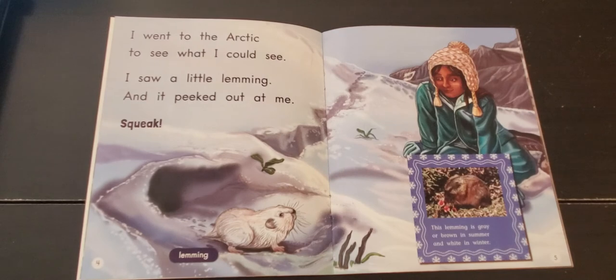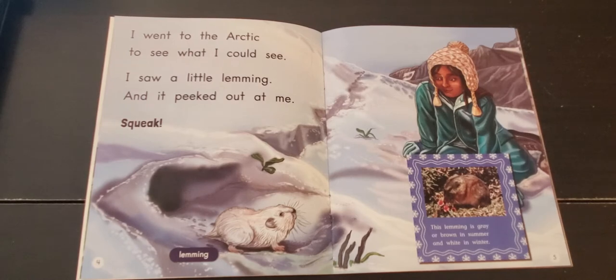I went to the Arctic to see what I could see. I saw a little lemming, and it peeked out at me. Squeak!